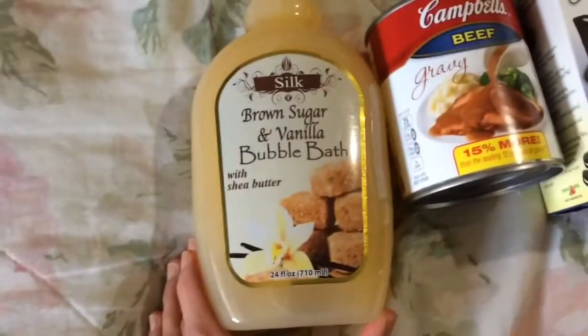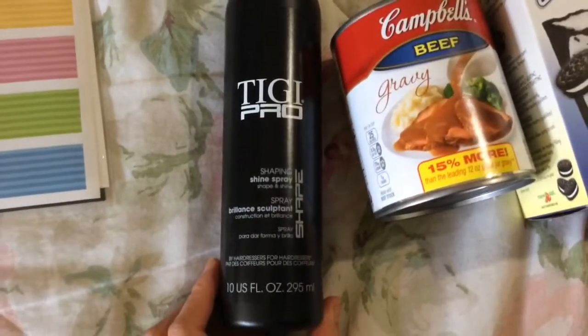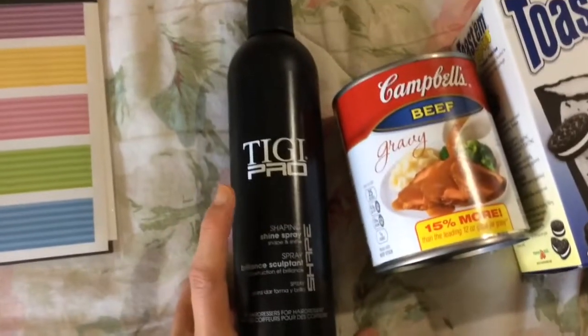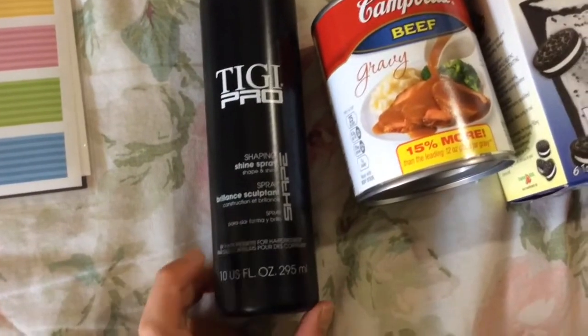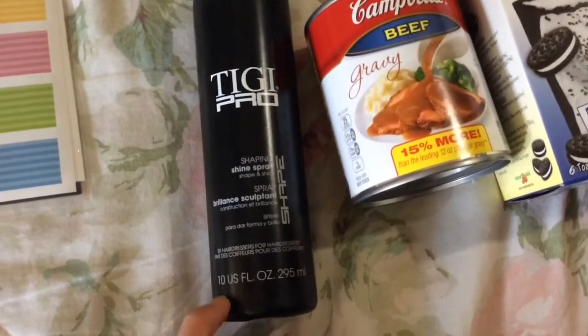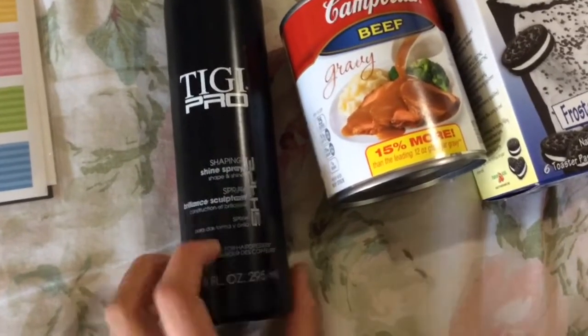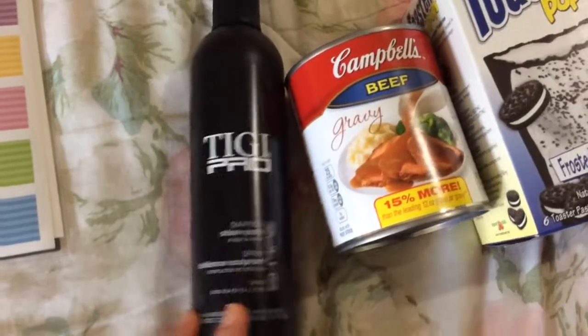This I haven't seen before, but then again I haven't been super regular with going to Dollar Tree. It's the Tigi Pro shaping shine spray — shape and shine — pretty sure it's just hairspray. You get 10 ounces, made by hairdressers for hairdressers, and it is made in the USA.